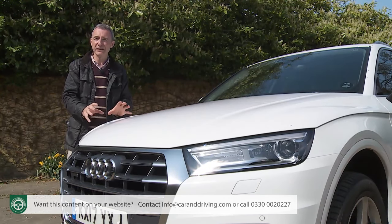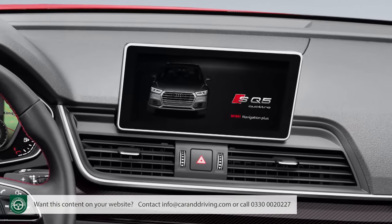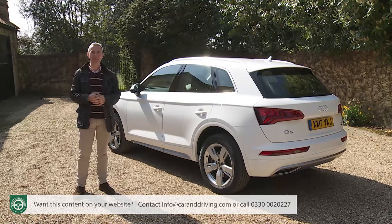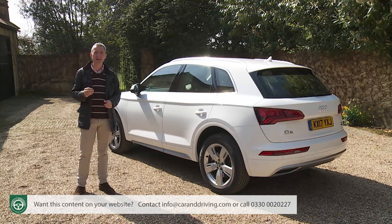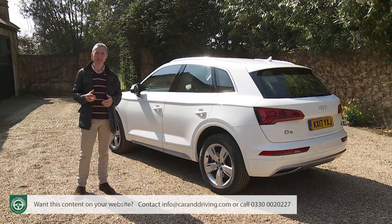The SQ5 also gets the full-house MMI Navigation Plus infotainment setup with its larger 8.3-inch screen. On to the options available across the Q5 range: the one box we think you really have to tick is that for the Rear Bench Seat Plus package, which enables you to slide or recline the rear bench and fold it in a 40-20-40 split. The second issue to consider is getting the suspension setup right — we actually think the standard comfort dynamic package is very good, certainly much better than the stiffer S-sport suspension optional on S-line trim.